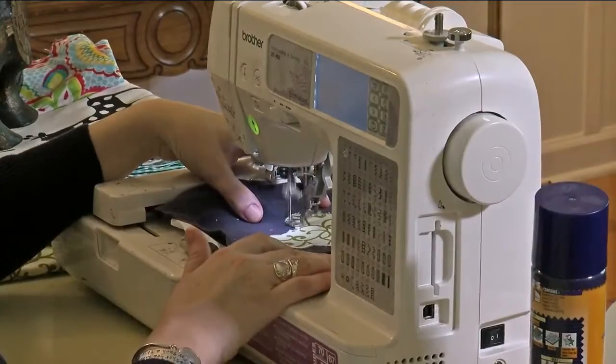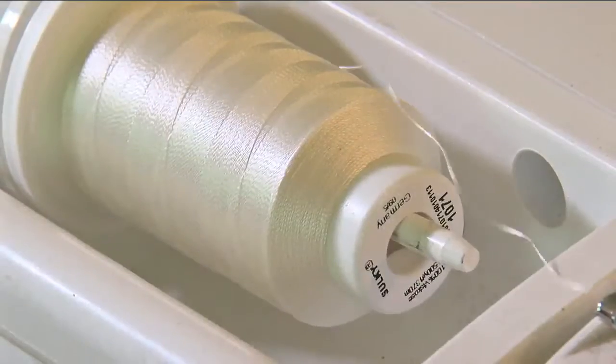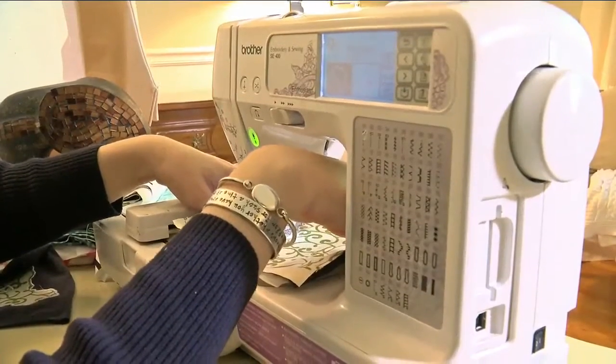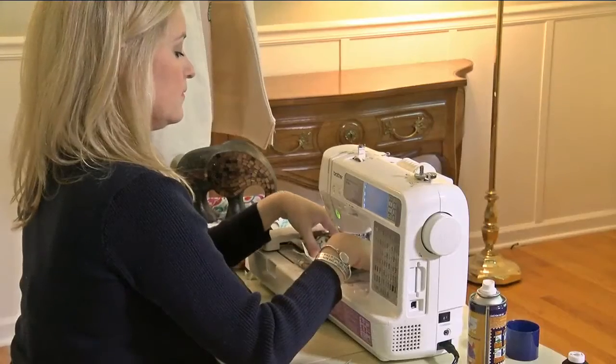A donated sewing machine and support from family and friends push the project forward. Our costs are going to be around $35,000. We are at about $17,000, so we're halfway through.